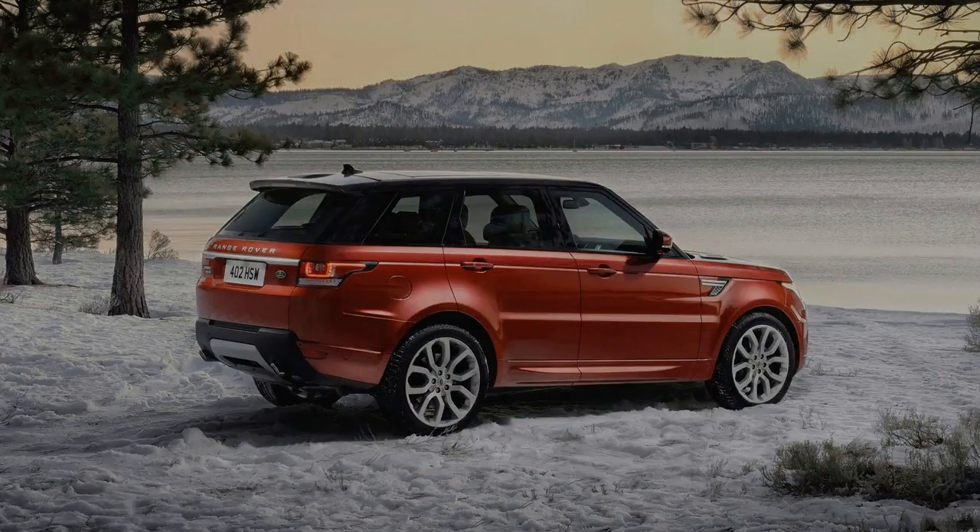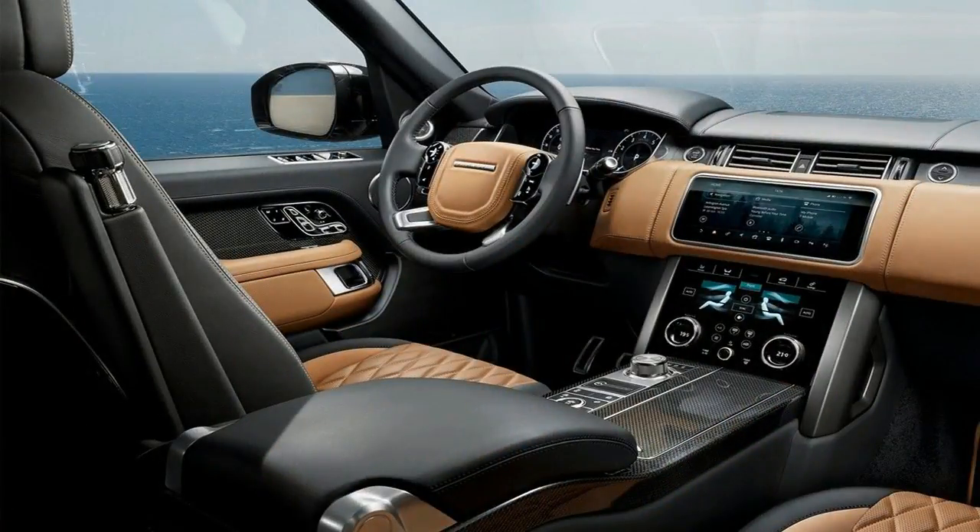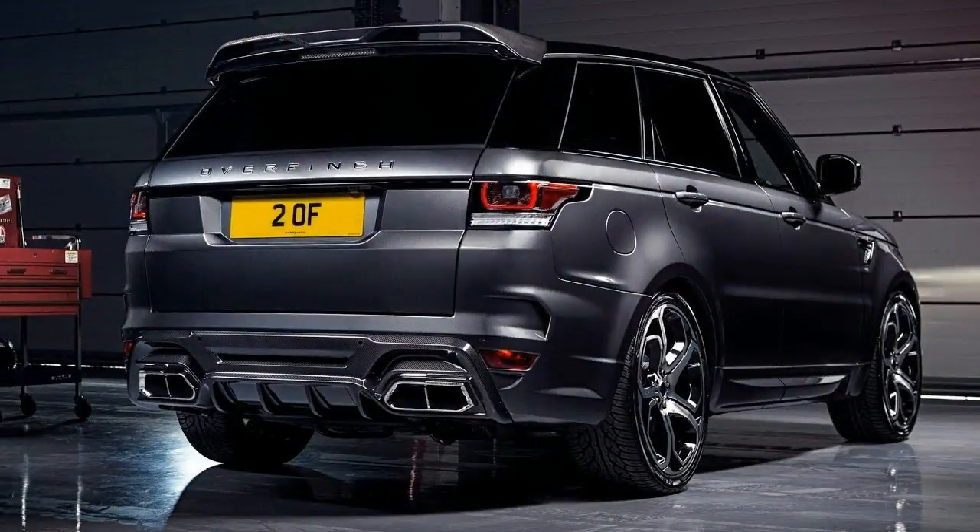The latest 2018 Range Rover Sport is Jaguar Land Rover's first plug-in hybrid electric vehicle. Badged P400E, the new model provides sustainable performance by combining a 300 PS (221 kW) 2.0-liter four-cylinder Ingenium petrol engine with a 116 PS (85 kW) electric motor.